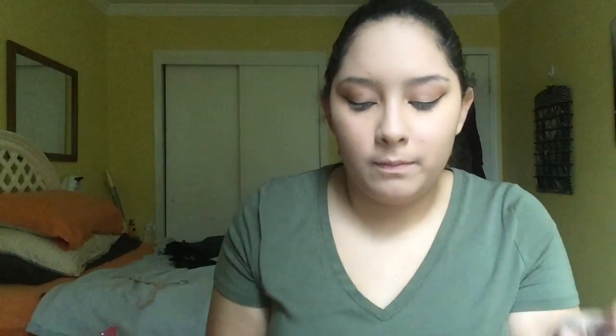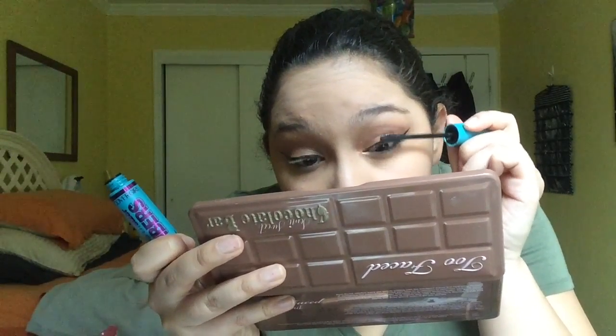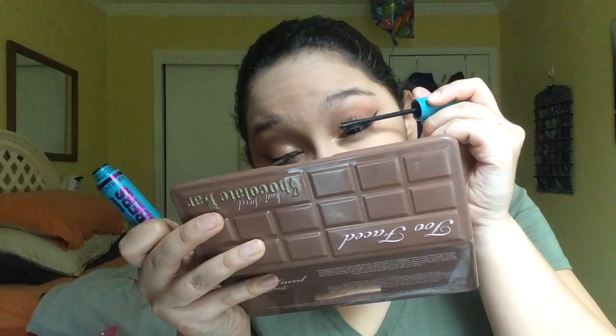I'm going to do eyeliner with the It Cosmetics No Tug Waterproof Gel Eyeliner, which is a little twist-up one — this was a sample I got from Ipsy. Then I'm going to do my favorite mascara, which is the CoverGirl Super Sizer Fibers Mascara. I think it's amazing — it's my favorite mascara of all time. It's super affordable and it gives really great results.